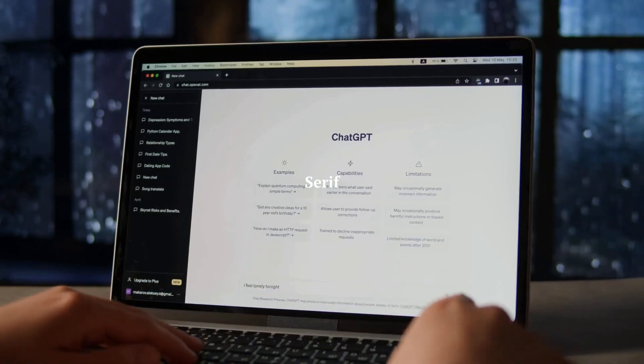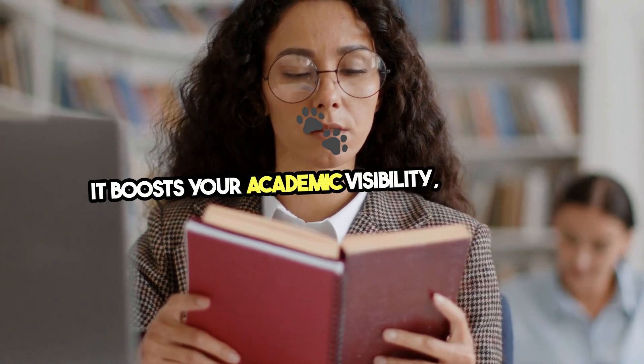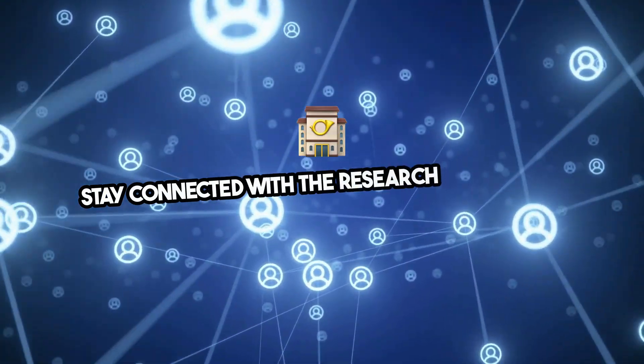Registering for Google Scholar is a crucial step for any researcher. It boosts your academic visibility, tracks the influence of your work, and helps you stay connected with the research community.